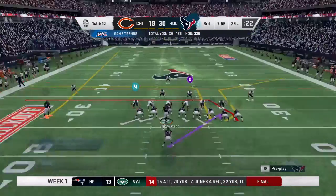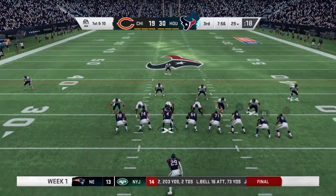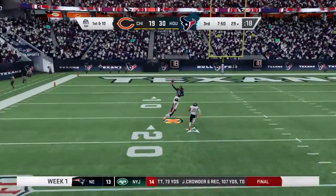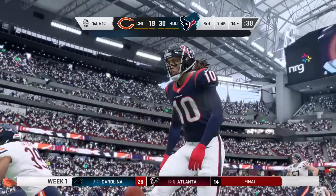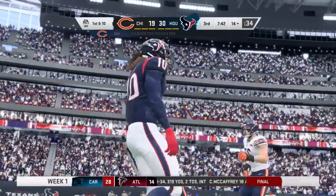Getting set to go again. DeAndre Hopkins marches back onto the field. Seems like the measuring stick for a receiver for a great game is 100 yards — well, he's well past that now. And as we analyze how he's getting them, that's what really becomes impressive. The Clemson connection: Watson to Hopkins for a big one — 58 yards.